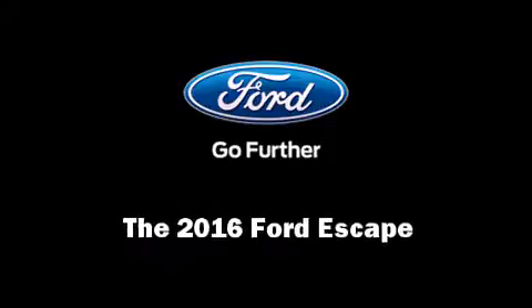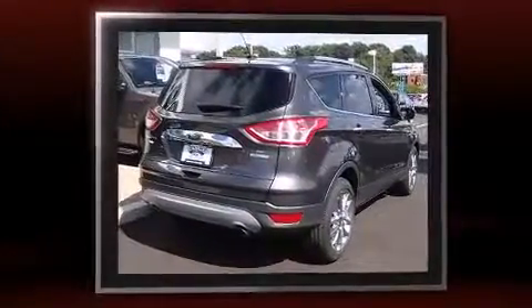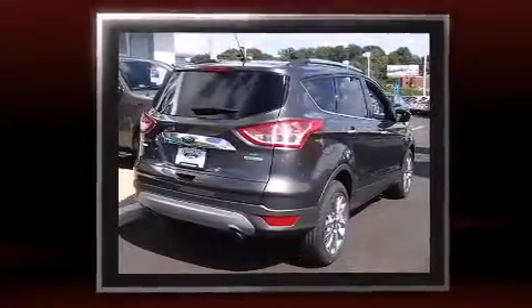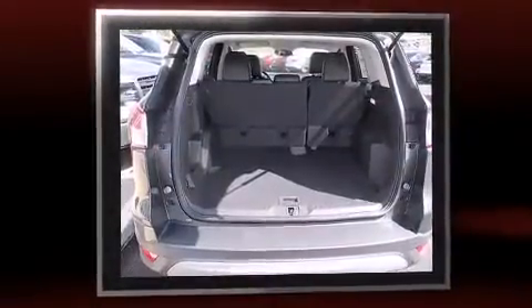Introducing the 2016 Ford Escape. It features an automatic transmission, front-wheel drive, and an efficient four-cylinder engine. A turbocharger further enhances performance while also preserving fuel economy.